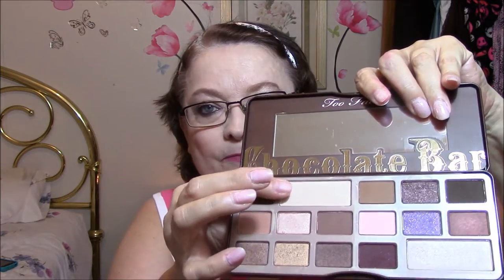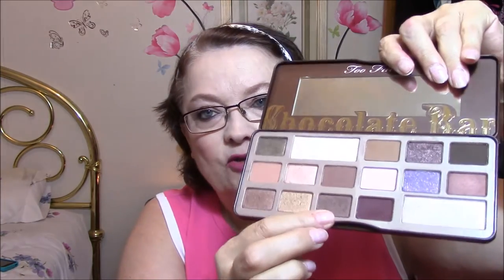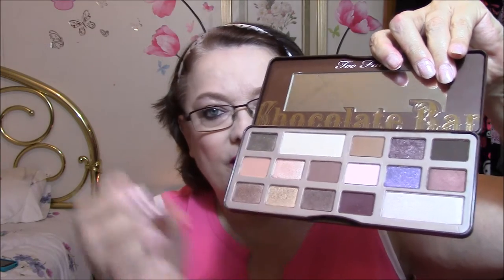And lastly for my eyes, I'm using my Chocolate Bar palette, and I'll show you what I used. This was my base color, this was my highlight color underneath my brows, I used this on my lid, and this for my transition and in the corner edges. Then I put this one on my finger and just went over my eyelid a little bit. I will get you in closer and show you.